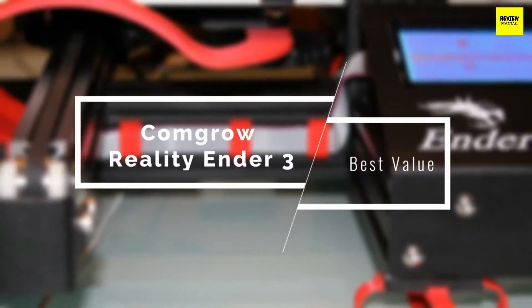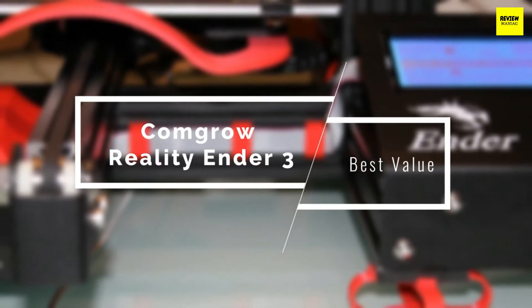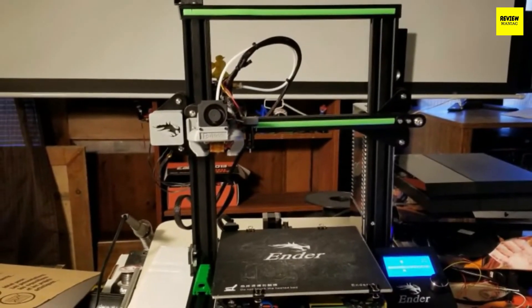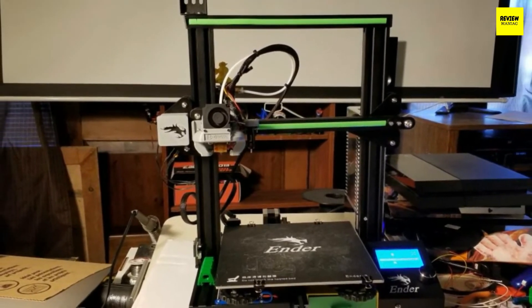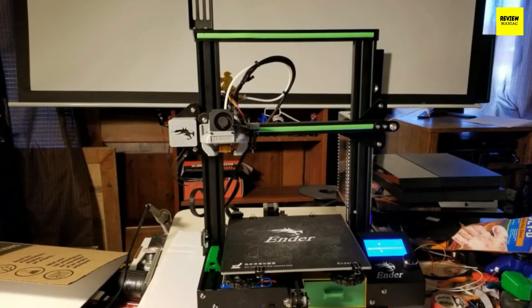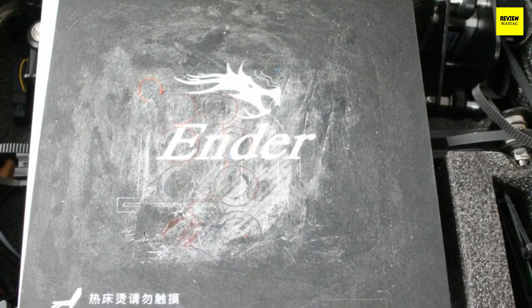If you want a 3D printer that delivers amazing value for its price, take a look at the Comgrow Creality Ender 3. This is one of the most impressive 3D printers especially for the price. It may have some flaws, but overall it provides great print quality and has a good build volume. In the hands of an experienced user it will provide a superb experience, which is why the Comgrow Creality Ender 3 has become one of the most popular printers ever made.